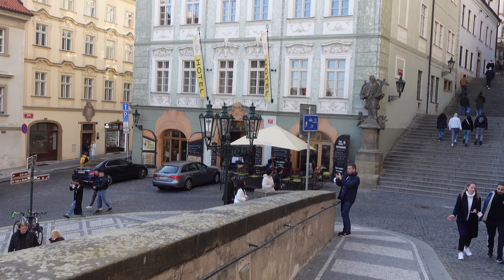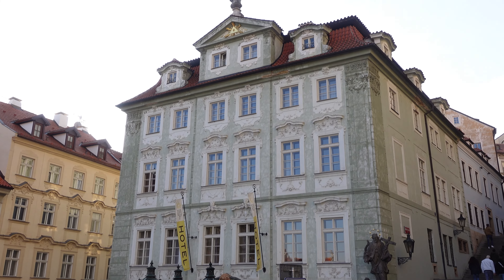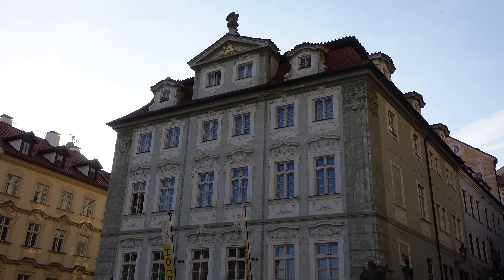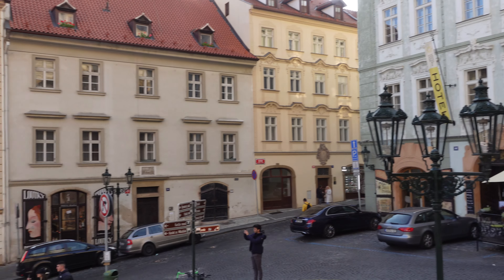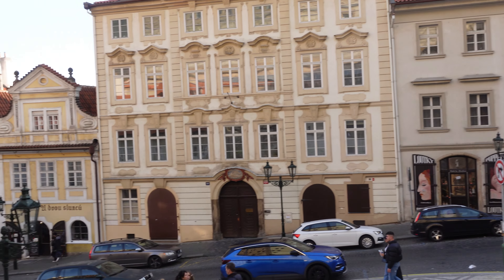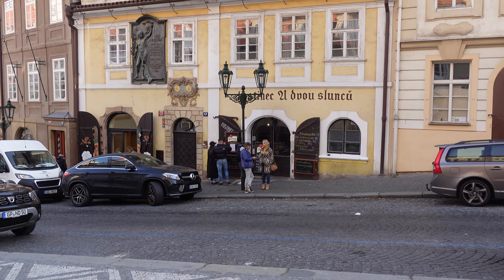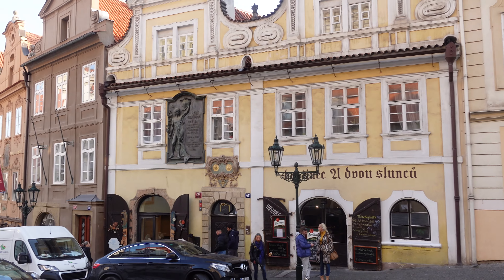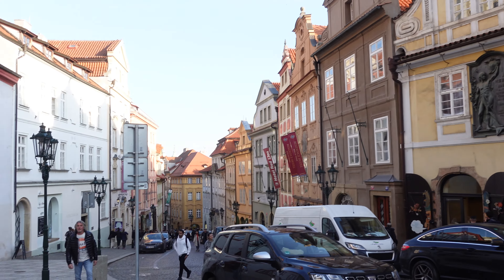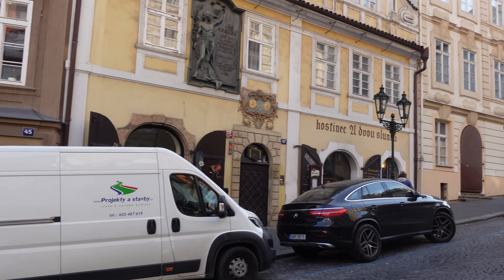This is Nerudova Street in Lesser Town in Prague, and in 1895 it was renamed after the Czech writer and poet Jan Neruda, who lived here in the house U Dvou Sluncu. You can see it right now. The street leads from the Prague Castle down to the Lesser Town Square and it is one of the most interesting streets in Prague.